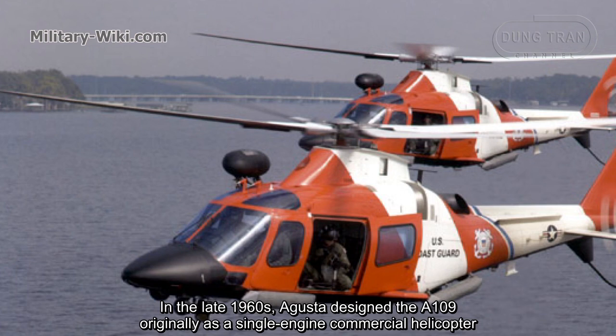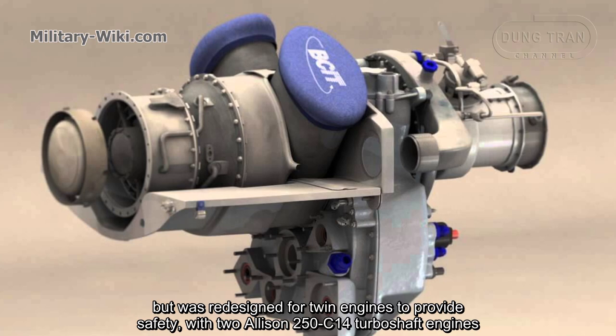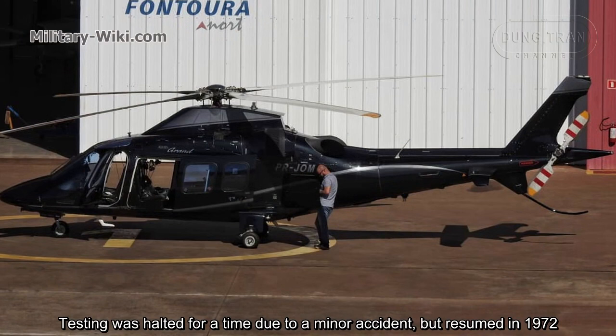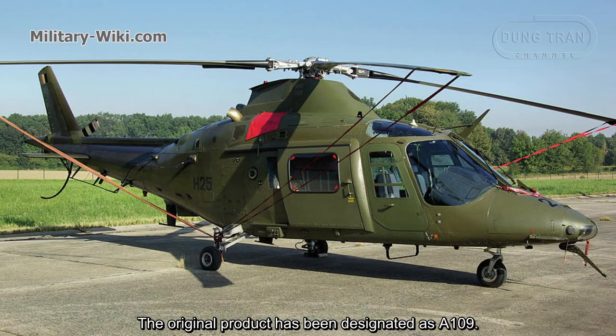In the late 1960s, Augusta designed the A109 originally as a single-engine commercial helicopter, but it was redesigned for twin engines to provide safety, with two Allison 250 C-14 turboshaft engines. The prototype A109 performed its first flight on August 4, 1971. Testing was halted for a time due to a minor accident, but resumed in 1972, with the first production aircraft completed almost four years later in April 1975.